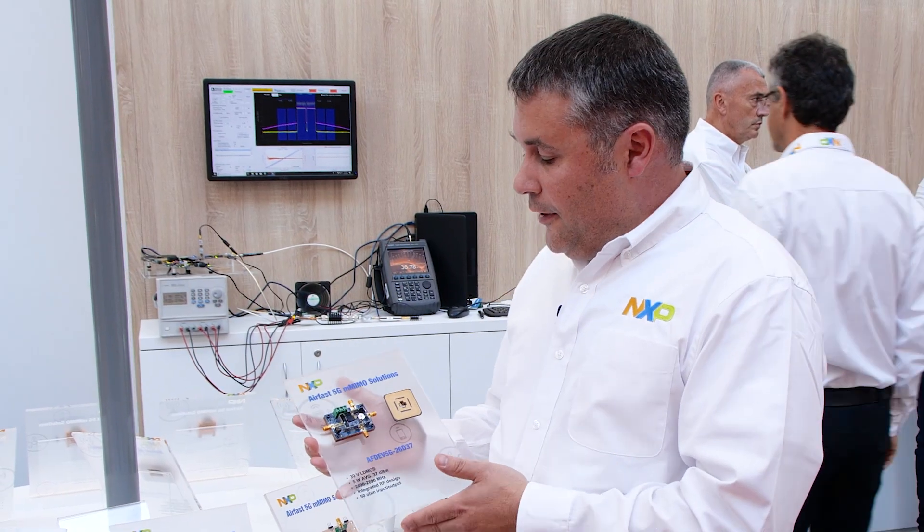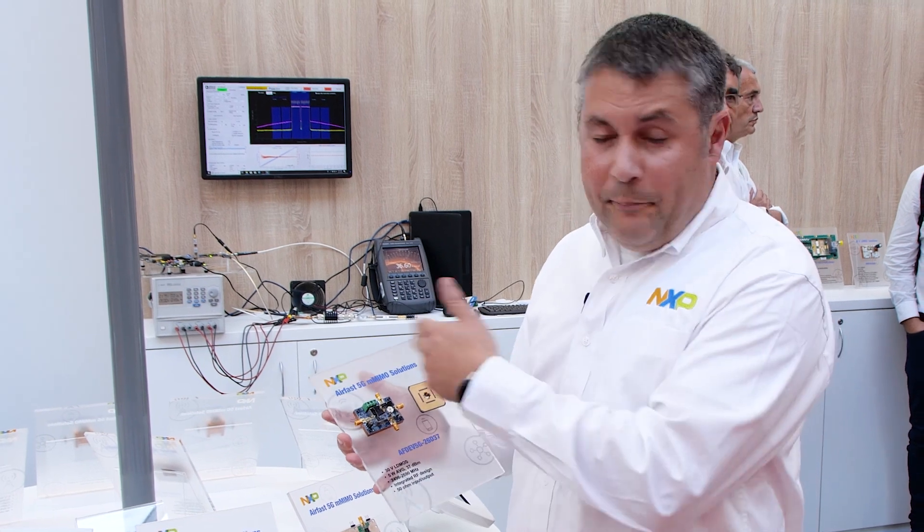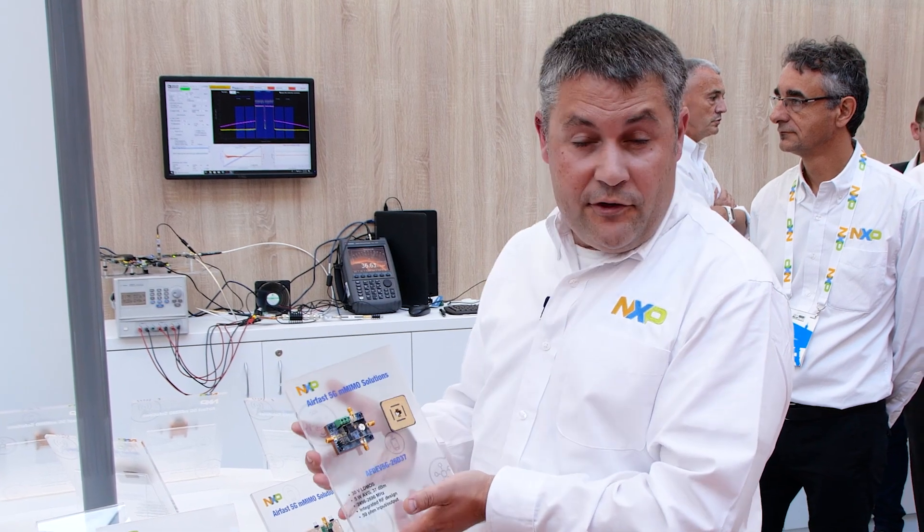Here is an example of a new usage of all three products where we can have the pre-driver, the PA and the switch LNA that really show the capacity together with the ease of use and the high performance of NXP 5G solutions.